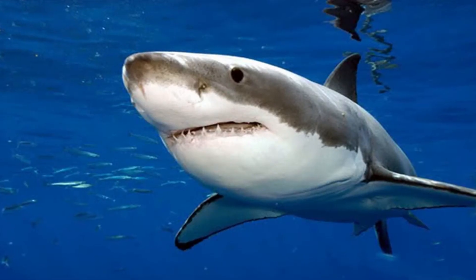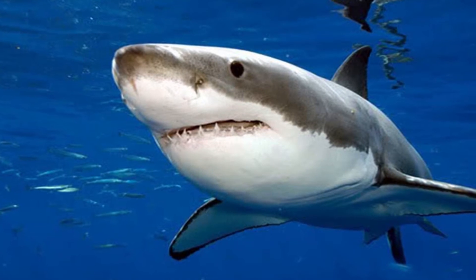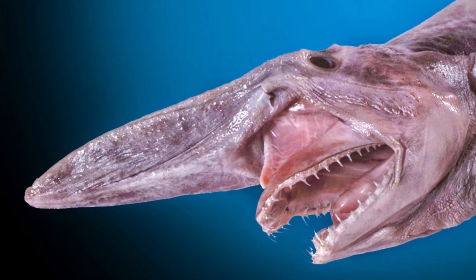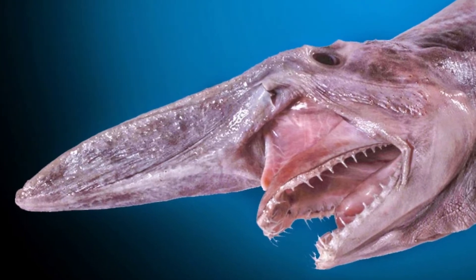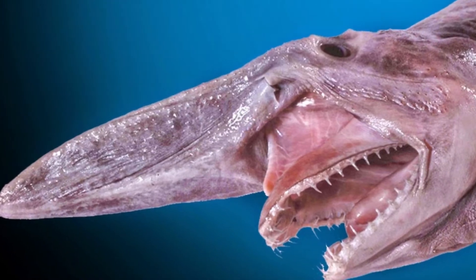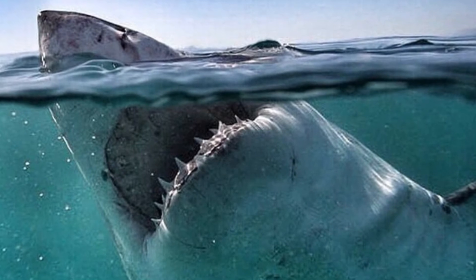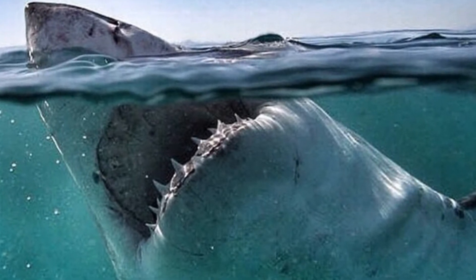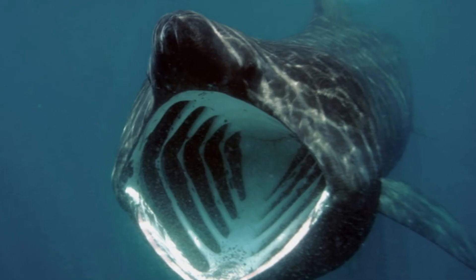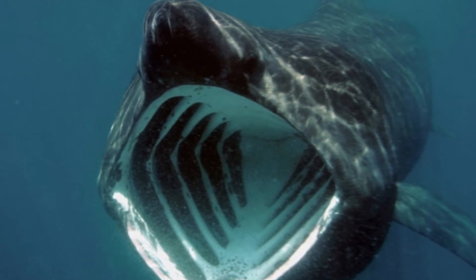The goblin shark is an immensely interesting fish to study, as it dwells more than 4,000 feet below sea level and has been unfairly overshadowed in popular culture by its scarier relatives. The sharks are known as living fossils in the scientific community and are the sole remaining members of a shark family that has been around for 125 million years. The first goblin sharks were discovered in the 19th century.